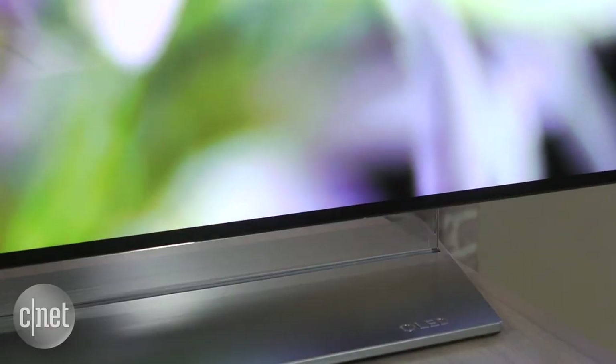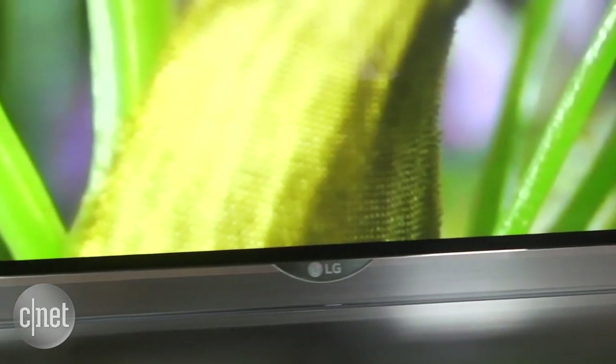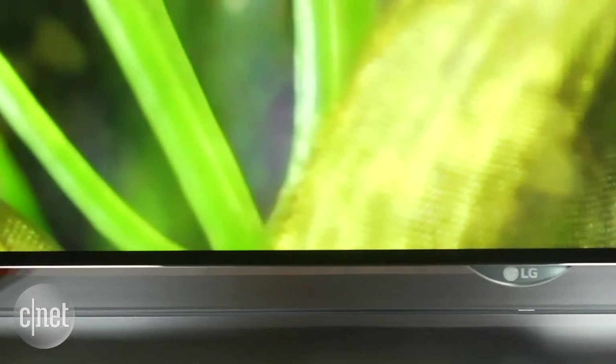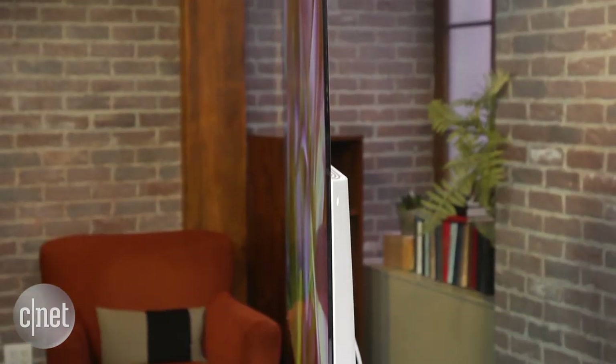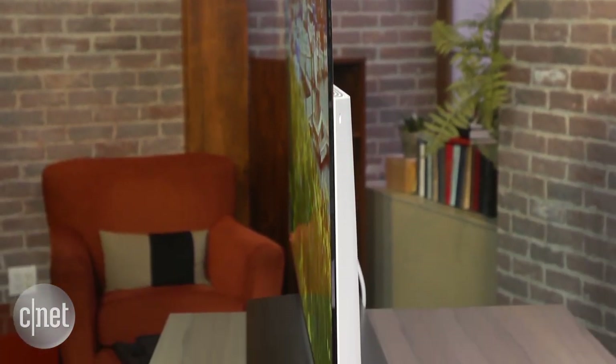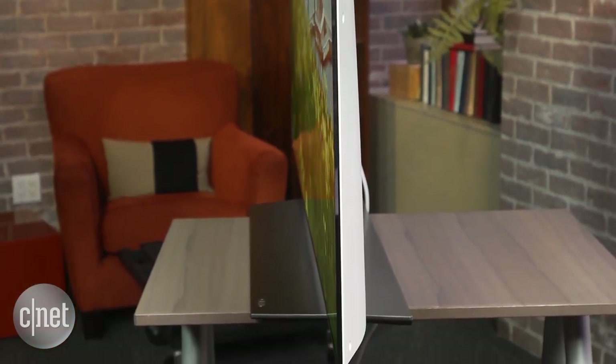It's an OLED TV, and OLED is a fundamentally different display technology than the LED LCD tech used in the vast majority of TVs sold today. The most obvious external difference is that OLED is exceedingly thin. This TV measures just a quarter inch deep in its thinnest part, although it bulges wider here to accommodate stuff like inputs and the power supply.